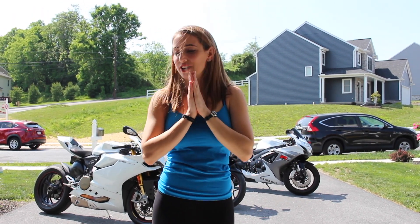Hey guys, welcome back to another video. Today I'm going to show you guys the gear that I wear to ride my motorcycle. It was a pain in the butt to find women's gear, so I'm going to show you what I found and what I really like to ride in. Let's get to it.